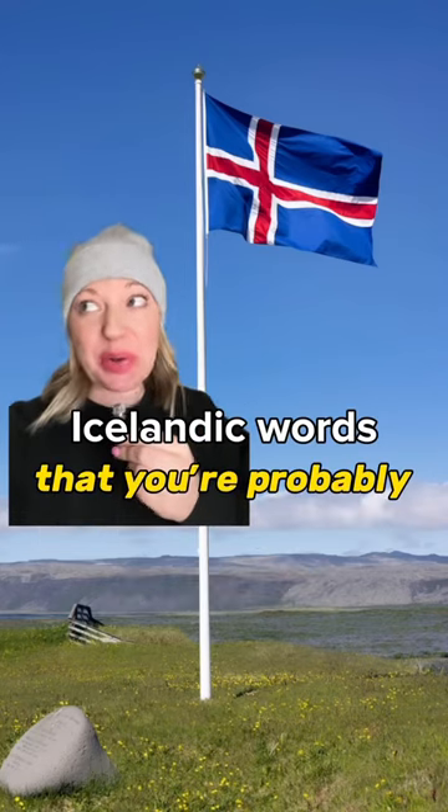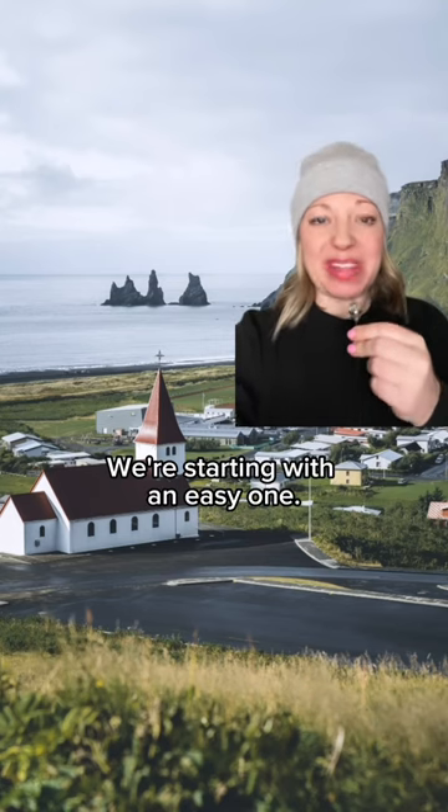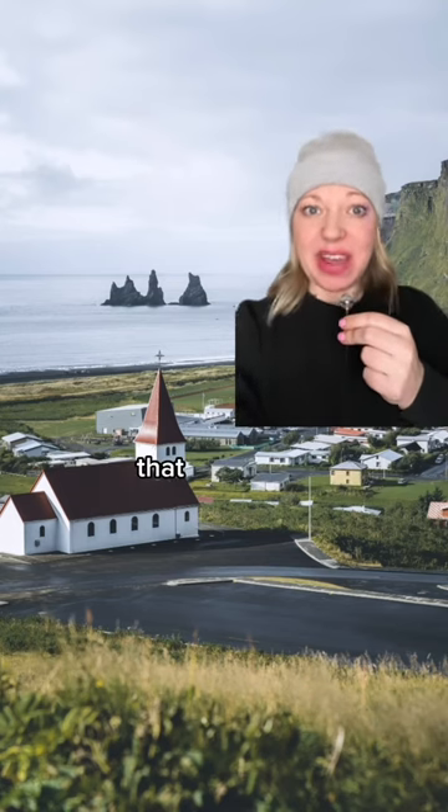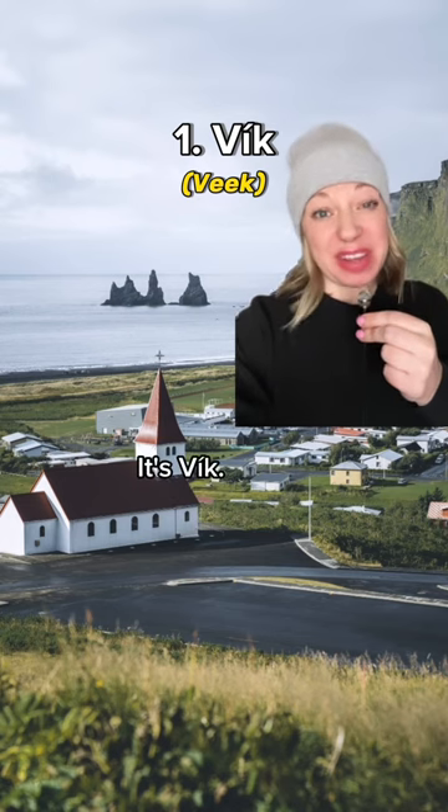Here's a list of Icelandic words that you're probably pronouncing wrong as a tourist. We're starting with an easy one — the name of the adorable town in South Iceland that everyone wants to visit. It's not Vik, it's Vík. Pretty simple, right?